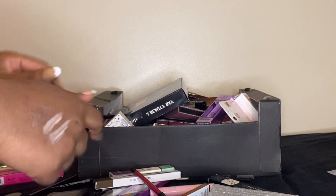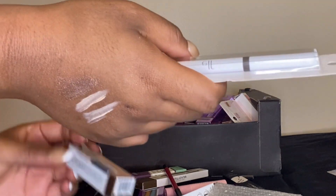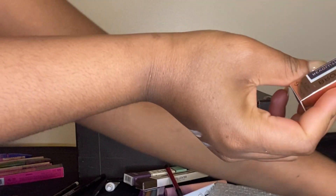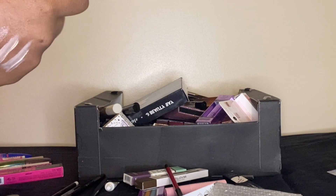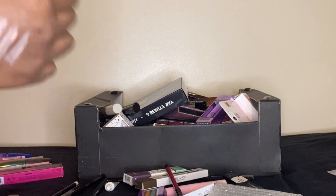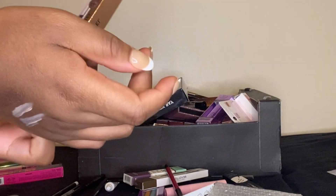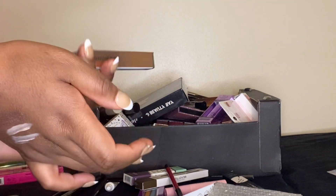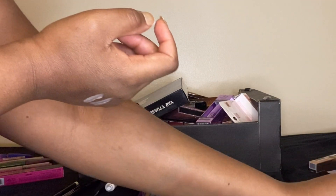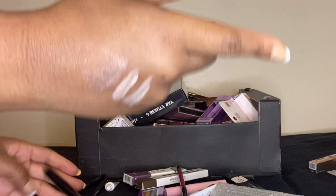Moving on to eyebrows. I said I wouldn't buy any more of these and I literally have three now. There's a good chance I might declutter this because I do have a new eyebrow gel on the way — this one has avocado oil in it. I want to give this one away; it's not that the product's bad, it's just not the best for me. It's a bit too dark for my eyebrows even though it's brown.